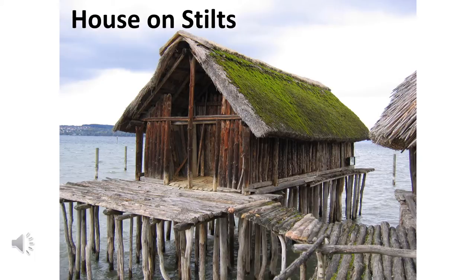This is a house built on stilts. You can see it's built on some water. The stilts keep the house up away from the water, and it helps to prevent the house from being flooded.